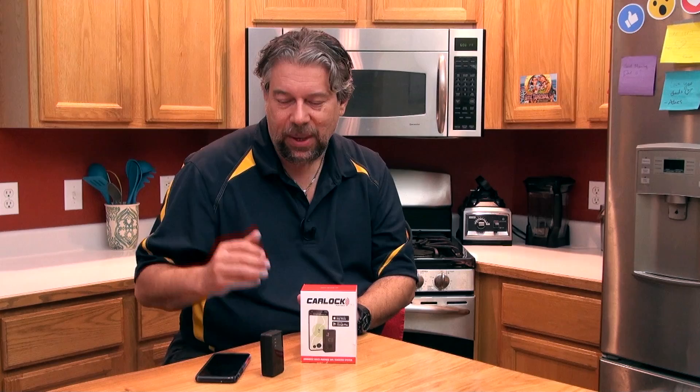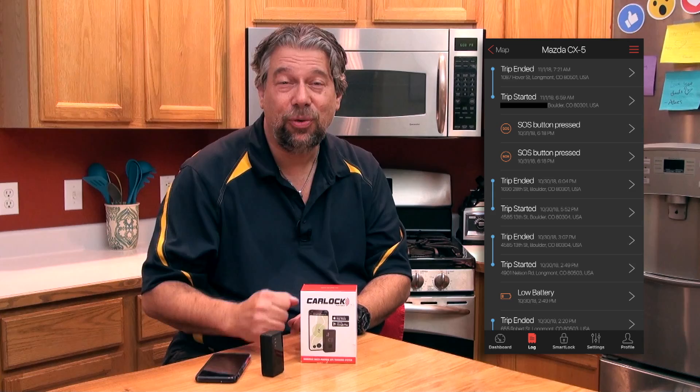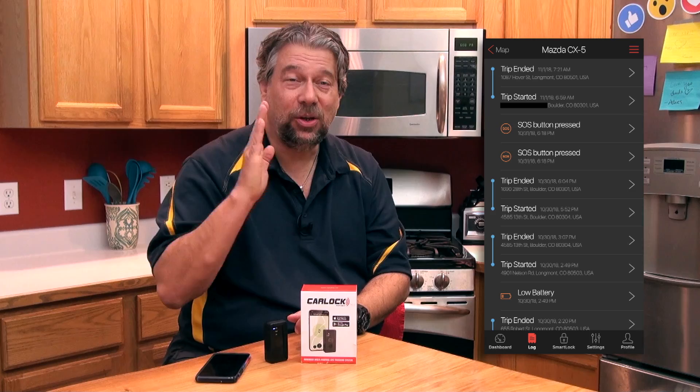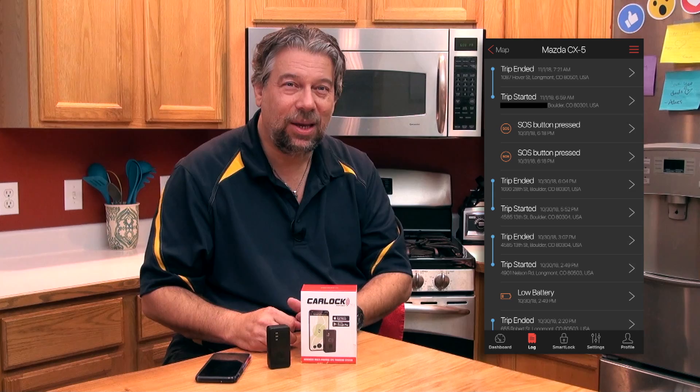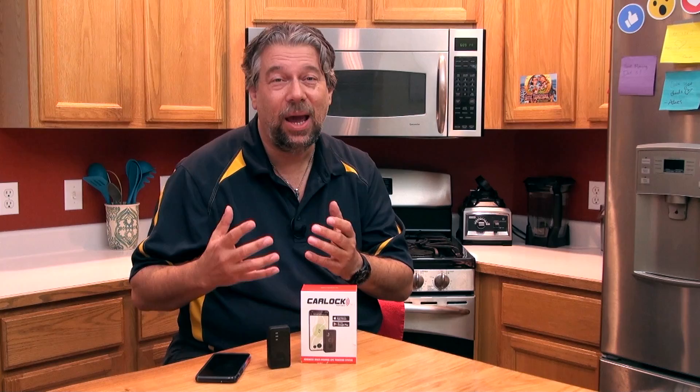Tap another button and you have your trip history log. Imagine you run a fleet of cars and have this in all of them, or you have a teenager who swears they only go to school, work, and home. You can put this in their car — they won't notice it — and then look at their trip history to see all the other places and addresses they've been visiting.